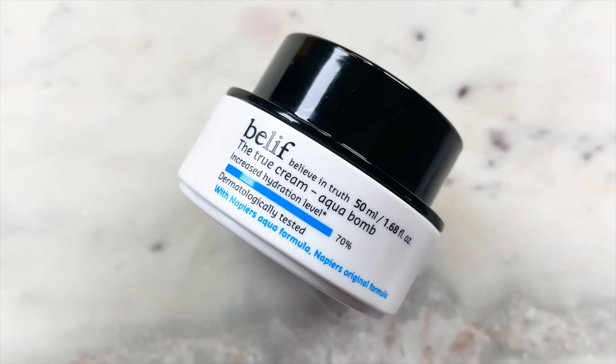This has re-become a favorite of mine. This is the Belief True Cream Aqua Balm. I was a huge fan of this a couple years ago, wanted to test some other things, but now I'm back. This is a gorgeous gel cream, more suited for those with normal or oily skin types, and it's phenomenal in the summertime because it's super lightweight. I love this consistency because it's so luscious and hydrating. When you first apply it, it feels super cooling — almost like a drink of water for your skin. And it wears beautifully under makeup.